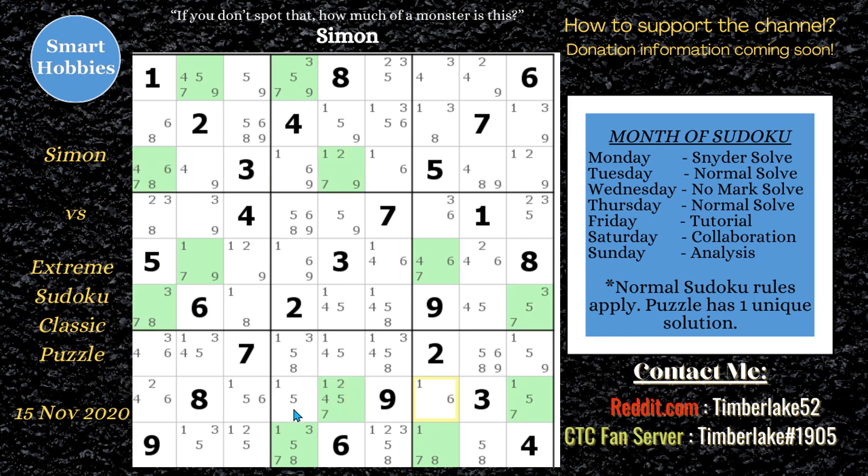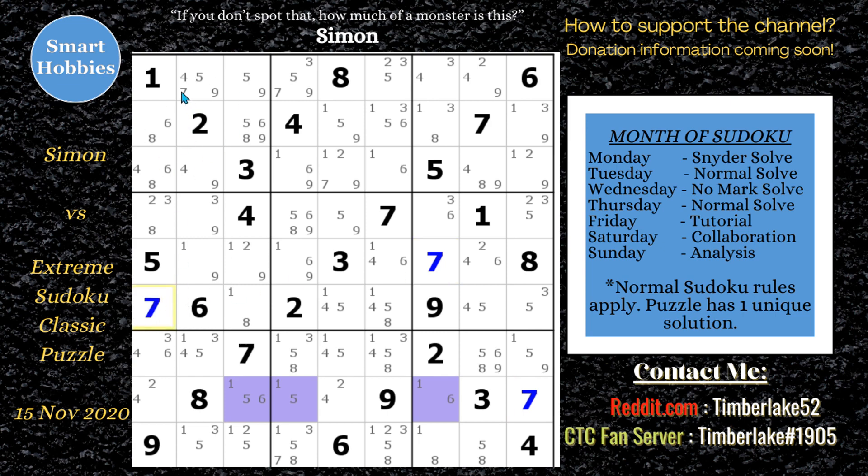Looking across row eight now, you can spot a naked triple. One, five, and six are limited to three spots in row eight, so you can eliminate ones, fives, and sixes from all the rest of row eight. If you do that, you can solve the first seven. Once you solve that seven, there's only one place left for a seven in block six, and one place in the next block too — and you can pretty much solve all the sevens and move on.